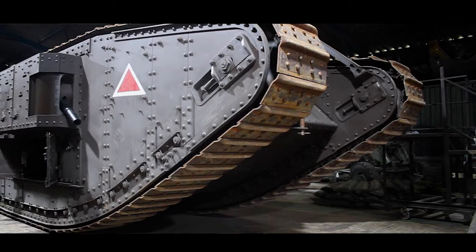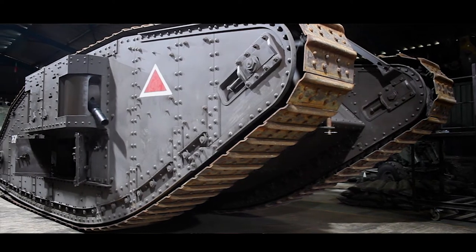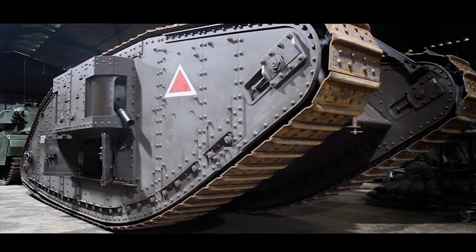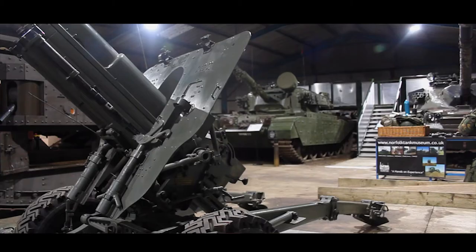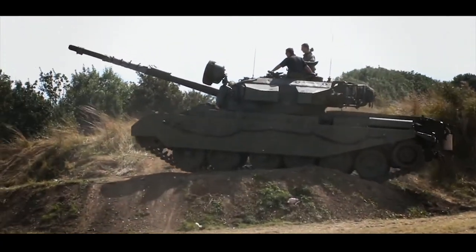Volunteering at the Norfolk Tank Museum, you'll be able to work on all sorts of different vehicles — from Land Rovers and the BV206 up to full-line battle tanks. You'll have the opportunity to work on the engines, work on electrics, and be able to paint the vehicles. The end product is we get to actually drive them around the arena at Armourfest and show them off to the public.